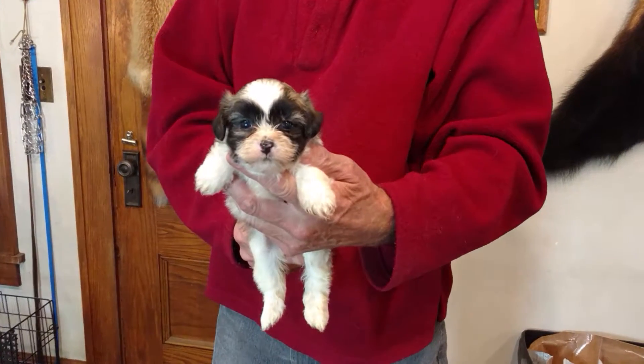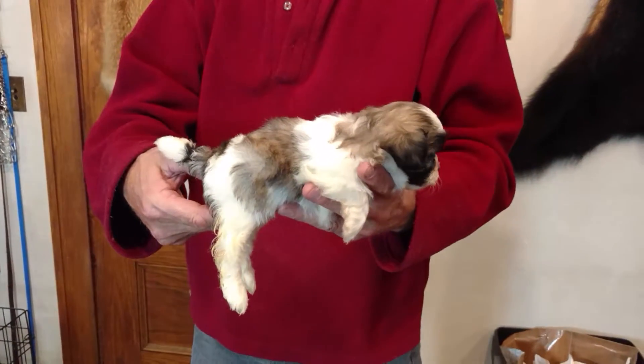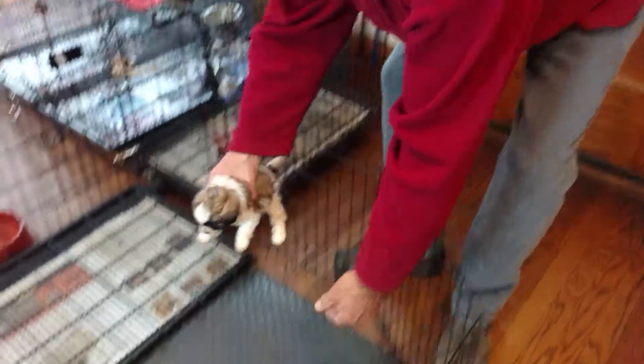And here is Anita F2. Anita is the mom. F stands for female and the number stands for who the puppy is in this litter.